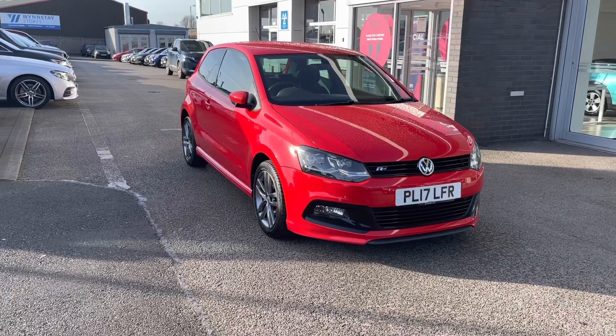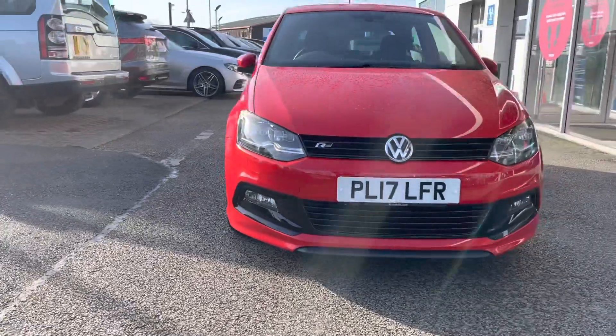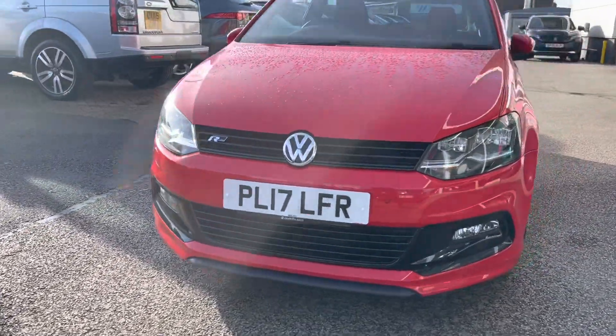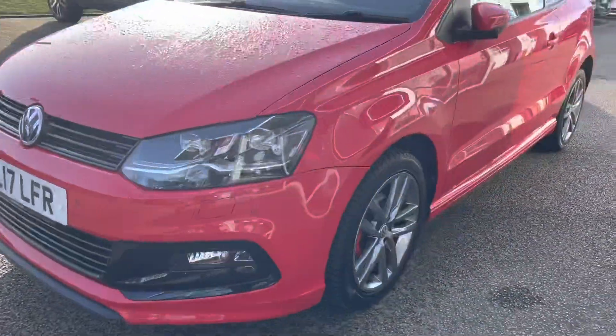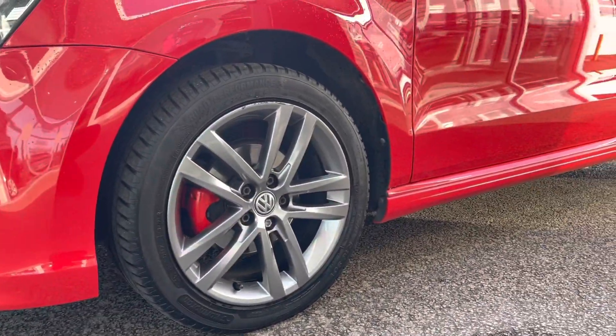To start off with, I'll take you around the exterior first. This car has LED daytime running lights, good for helping illuminate the road ahead of you, especially in those dark conditions, as well as 16-inch Salvador alloys.